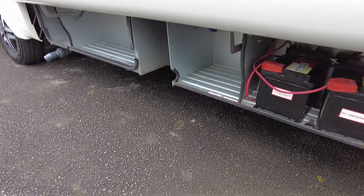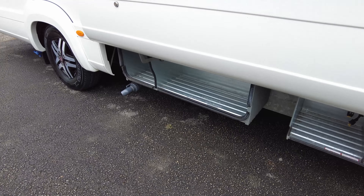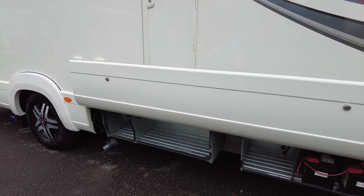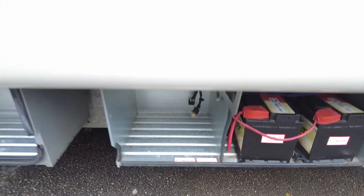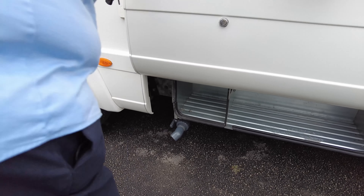Here at Donay Marts we have this 2018 Auto Trail Frontier Delaware. It's on the 150 manual engine, on a 68 plate, comes with the alloy wheels. It's a low-line two travelling vehicle and we have this large pannier locker at the side — I'll just open it so you can actually see.